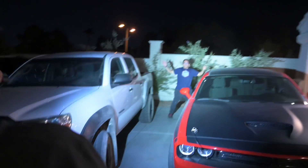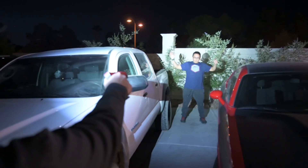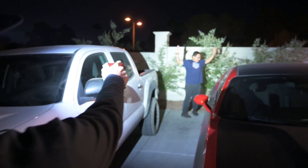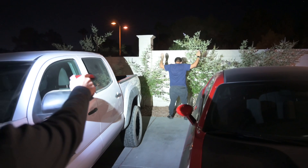Yo, what's in your hands? Drop what's in your hand! Drop it! Keep your hands in the air, face away from me — do not move. Do you understand? Do not move.